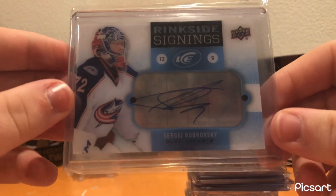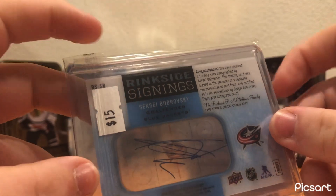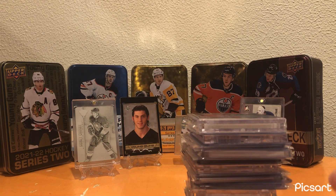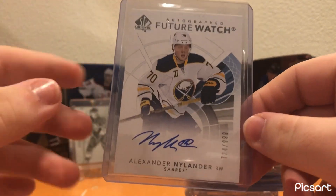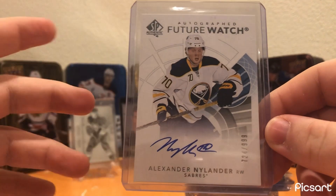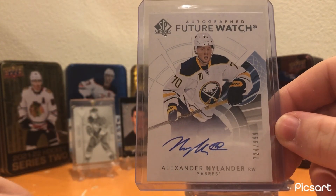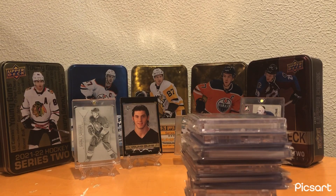This Sergei Bobrovsky Ringside Signings auto is a really cool card. I got it at a Columbus card show about a month back. He probably won't get back to the level he was in the playoffs, but he's still a really good goaltender, so I don't mind picking up a cool auto of him. I also got an Alexander Nylander Future Watch auto — another current Pittsburgh Penguin. Still kind of like Ty Smith, his game just hasn't been there this year, but a Future Watch auto of a current Penguin — I'll take that any day.